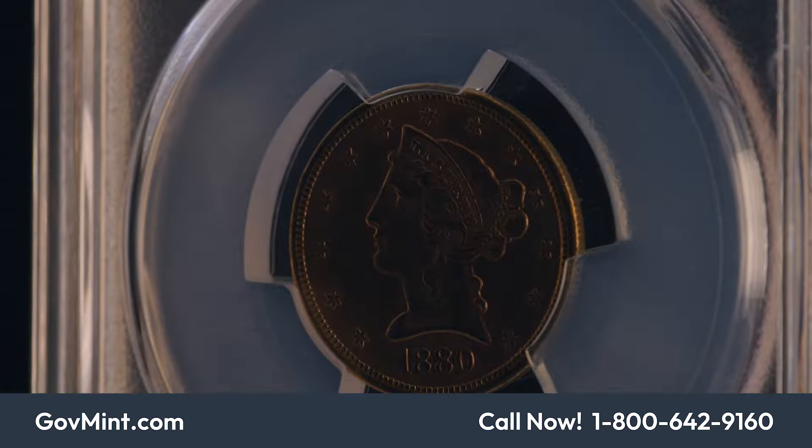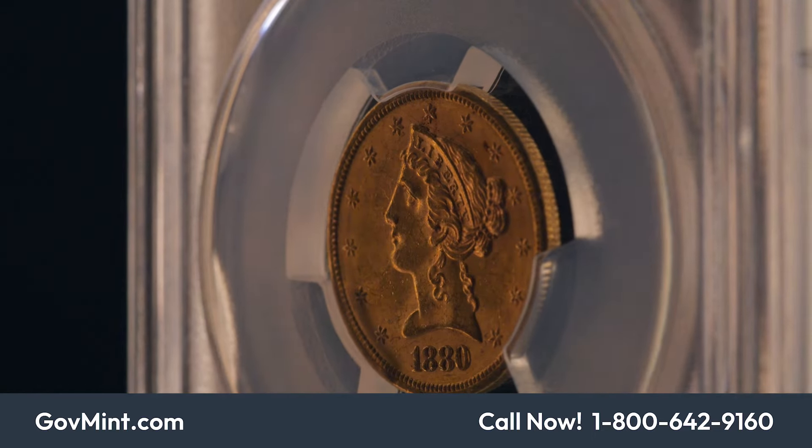Thanks for joining us today. I'm MJ Veen. I'm going to be talking about the Fairmont Collection Reserve Plus. So what is it exactly? It's one of the greatest hordes to ever exist in U.S. coinage.